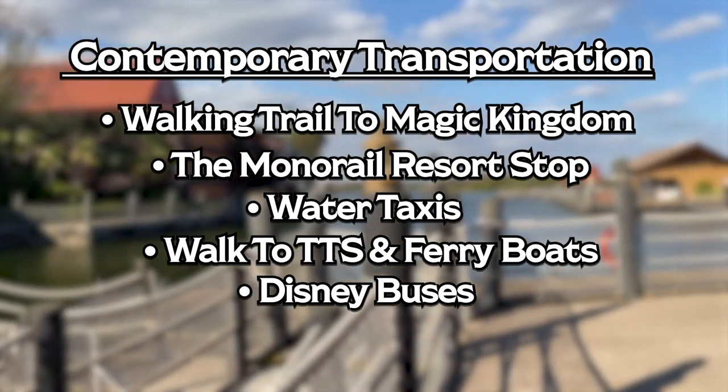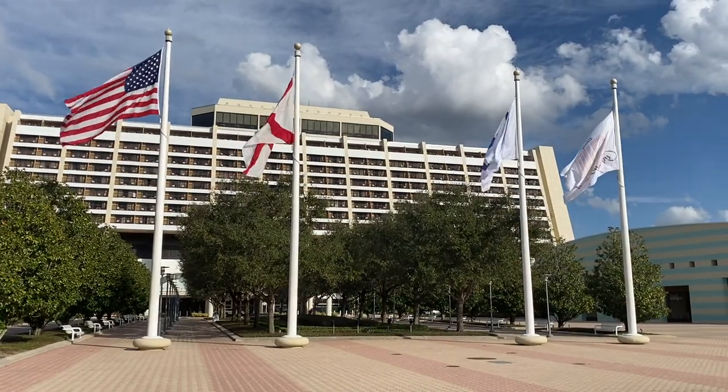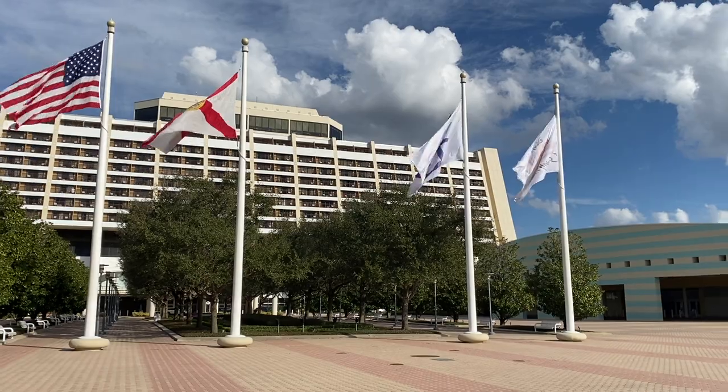As you can see, each resort has pros and cons as far as transportation. But if we had to give the edge to anyone, we would probably go with the Disney Contemporary Resort.